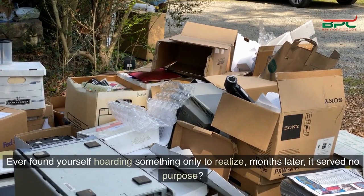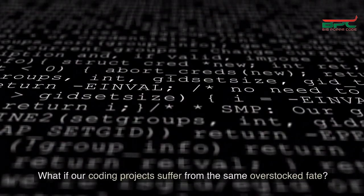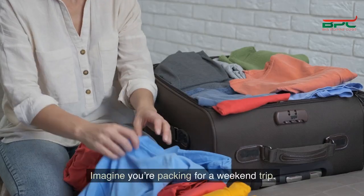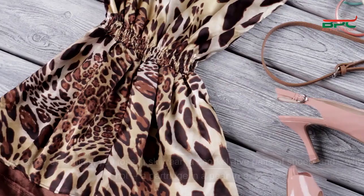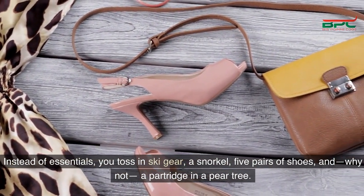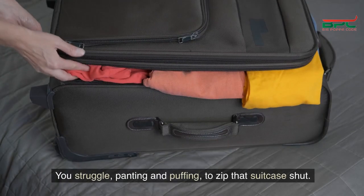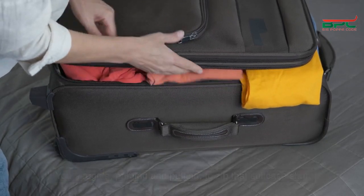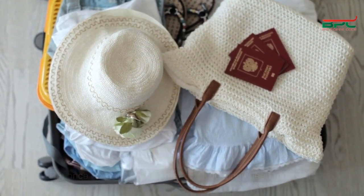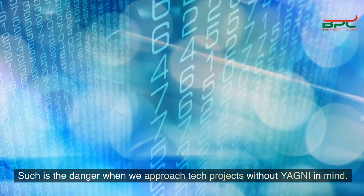Ever found yourself hoarding something only to realize months later it served no purpose? What if our coding projects suffer from the same overstocked fate? Imagine you're packing for a weekend trip. Instead of essentials, you toss in ski gear, a snorkel, five pairs of shoes, and a partridge in a pear tree. You struggle, panting and puffing, to zip that suitcase shut — but once on your trip, you realize you didn't need most of it.